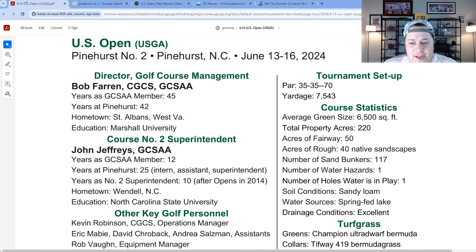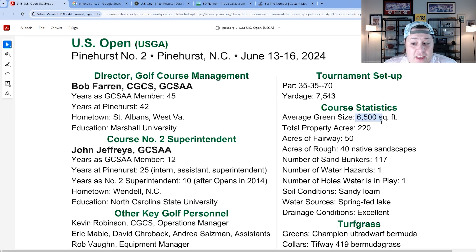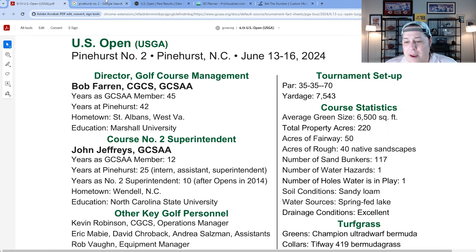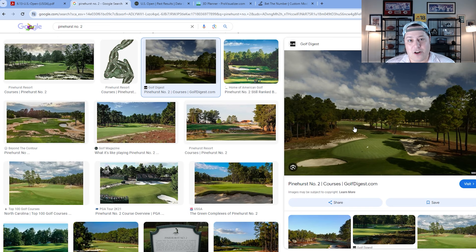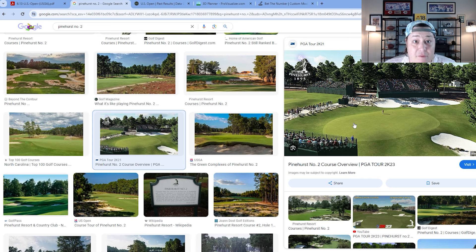Everything around the green is either shaved fairway or natural area slash bunkers, making those shots extremely difficult. The greens are about 6,500 square feet — larger than tour average — but they play to maybe sub-3,000 square feet. The most infamous feature of Pinehurst Number Two is the bowl-shaped, turtle-back greens. Everything rolls off to the side on every single green.